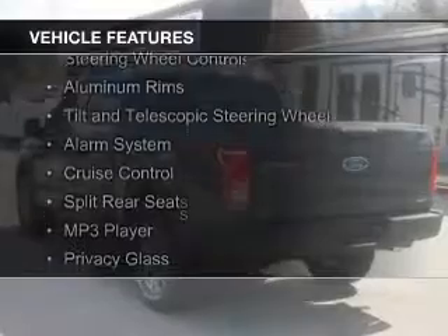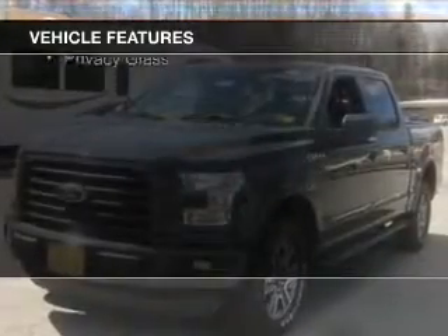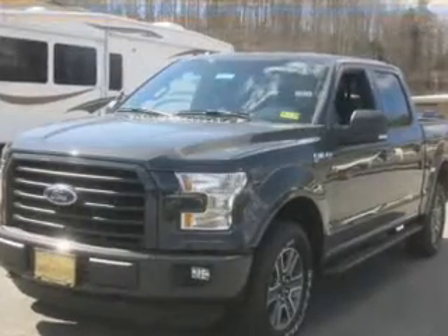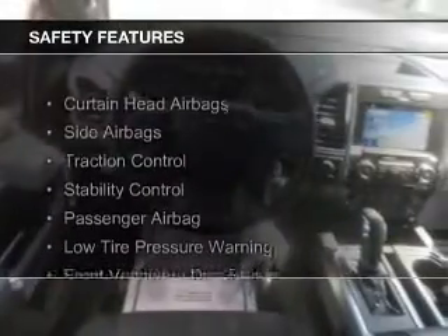Sirius XM satellite radio, steering wheel controls, aluminum rims, a tilt and telescopic steering wheel, an alarm system, cruise control, split rear seats, an MP3 player, and privacy glass. Safety was made a priority with these features.